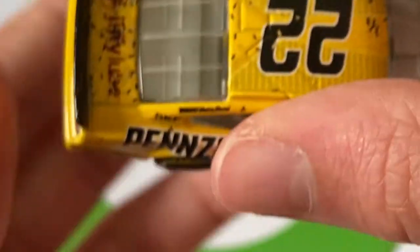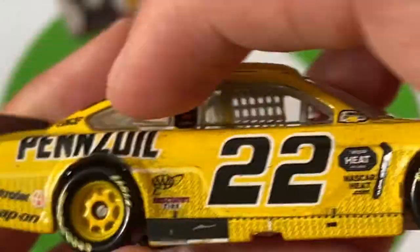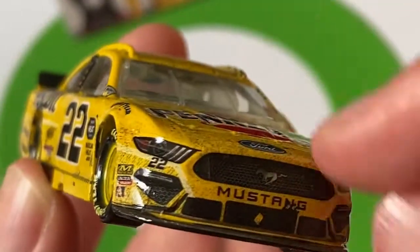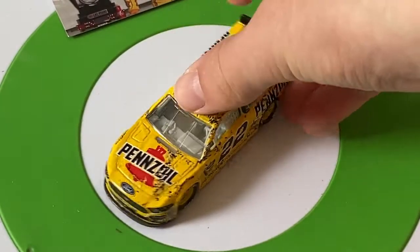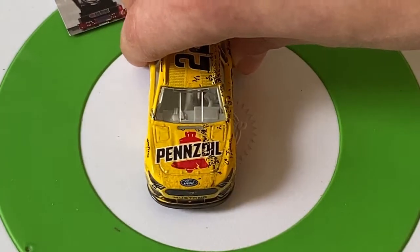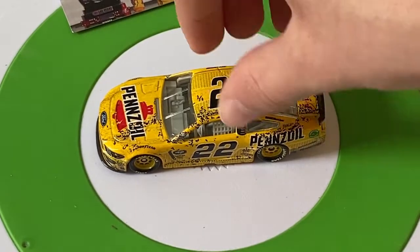On the back you can see Pennzoil detail, what looks like some tape on the side, some dirt on the grille — nice race-detail there. I really do like the Ford Mustang front end and I think it's the best body style in NASCAR. Second is probably the Toyota, and the Chevy Camaro is bringing up the rear — and all three body styles are actually in this wave.